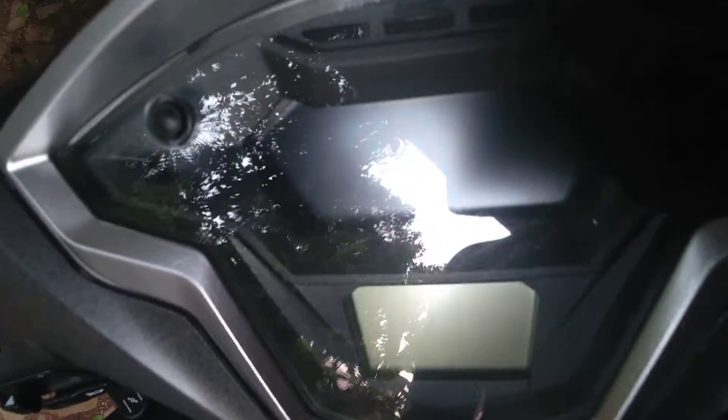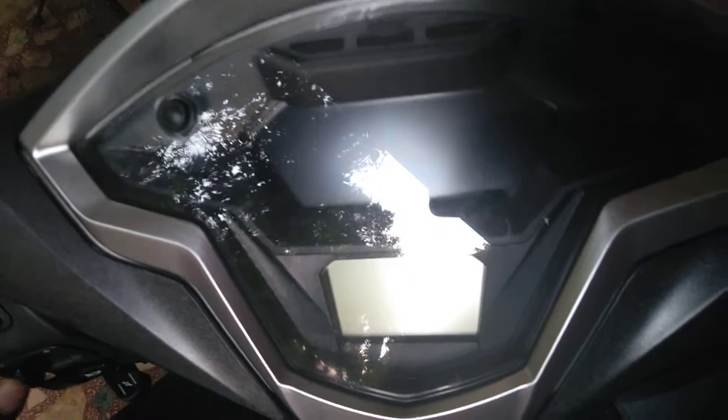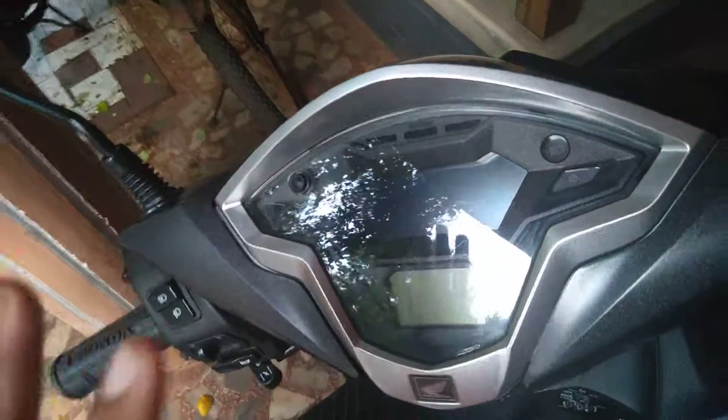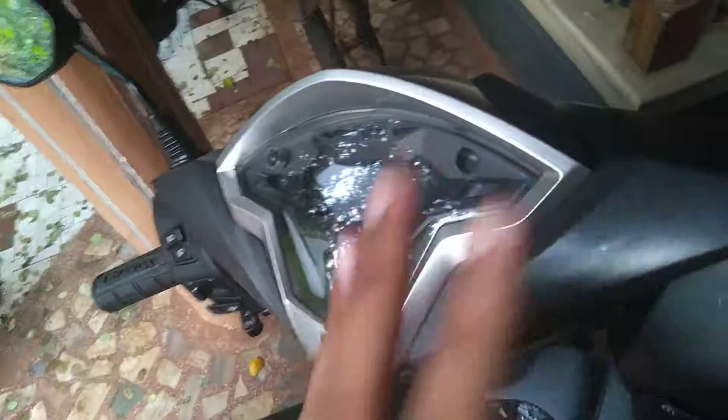Talking about the speedometer, it doesn't contain that many features, but it does contain an RT meter plus a digital instrument cluster, which is a good thing. So these are the first two reasons — first reason being the amount of features offered in this scooter.